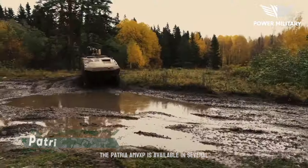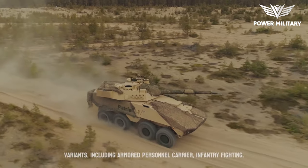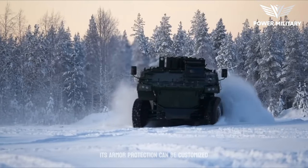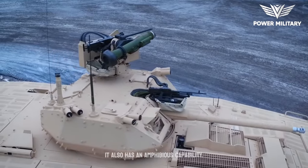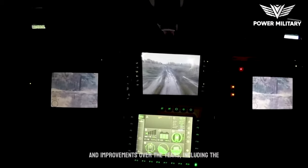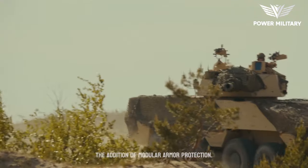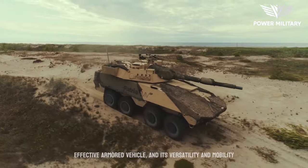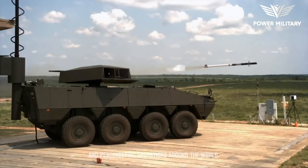The Patriot AMV-XP is available in several variants, including armored personnel carrier, infantry fighting vehicle, and reconnaissance vehicle. Its armor protection can be customized based on the user's requirements, and it also has an amphibious capability. The Patriot AMV-XP has undergone several upgrades and improvements over the years, including the integration of new weapons and sensors and the addition of modular armor protection. It has proven to be a reliable and effective armored vehicle, and its versatility and mobility have made it a valuable asset for military and peacekeeping operations around the world.